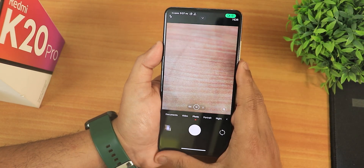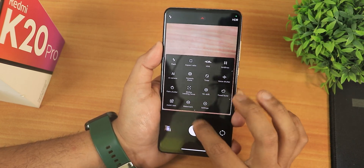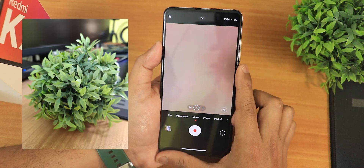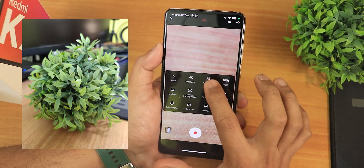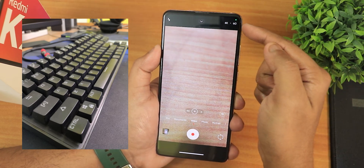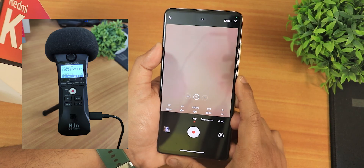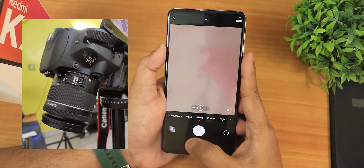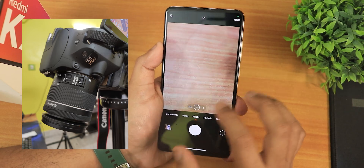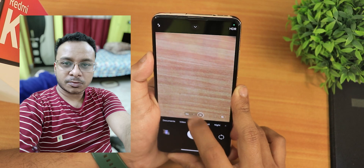The stock camera is MIUI Camera version 5. You get all the settings and video settings with a lot of options, going up to 4K 60fps. There is a documents mode and pro mode for videos, also supporting up to 4K 60fps. Having Camera version 5 right out of the box is a really great experience, and lens switching works perfectly fine.